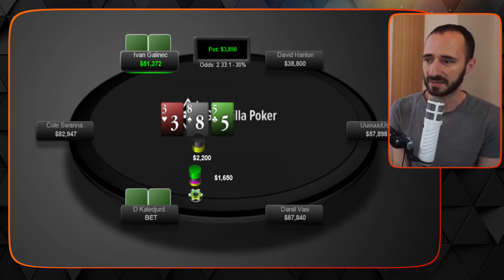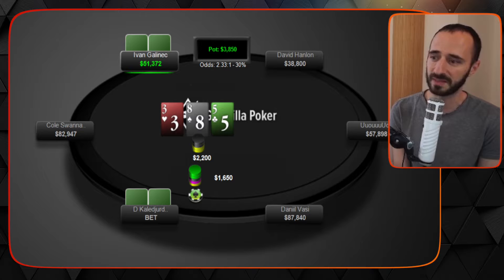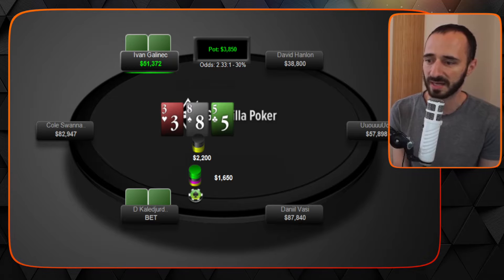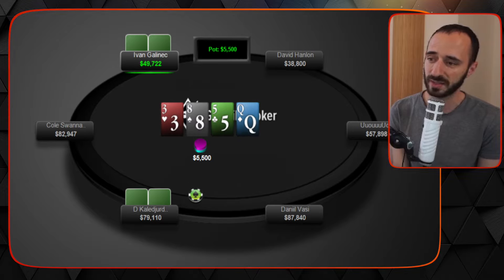What should be in your head: in position is calling with good eights-or-better and tons of over pairs plus some bluffs. Out of position will have a hard time defending most of the time. On the turn, high cards are good for in position; low cards are good for out of position, because you can't float effectively against a big size with high cards.